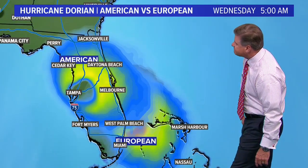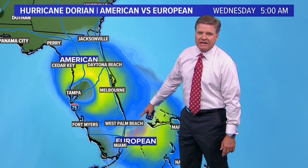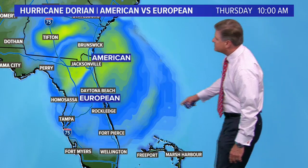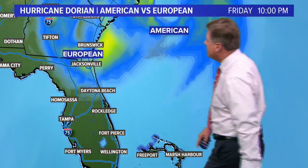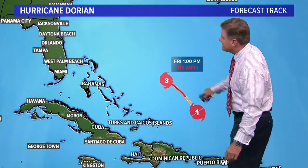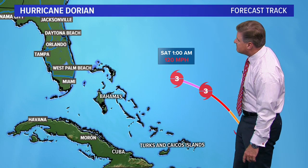Moving forward in time, the European model makes landfall around late Tuesday night or early Wednesday morning. At that point the American model is up around Tampa, somewhere in central Florida. Then they both slowly move to the north after that — but fairly significant differences between the two. By Friday night, the European model has it just to the north of Jacksonville, while the American model has it just off the coast of South and North Carolina. The official forecast track by Friday afternoon has it as a category three major hurricane with winds of 115 miles an hour.